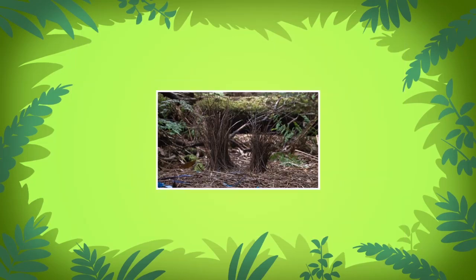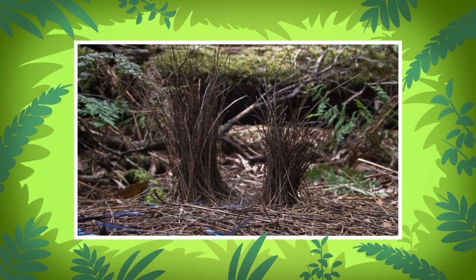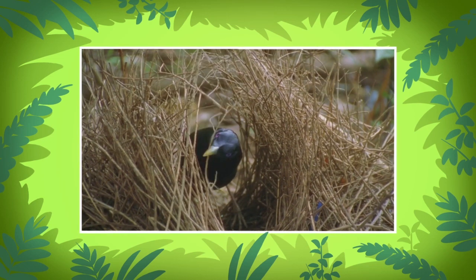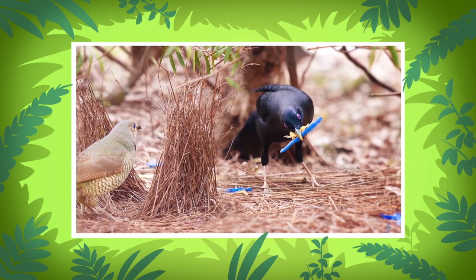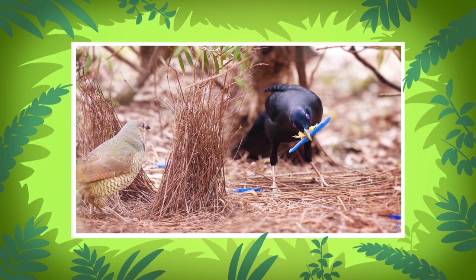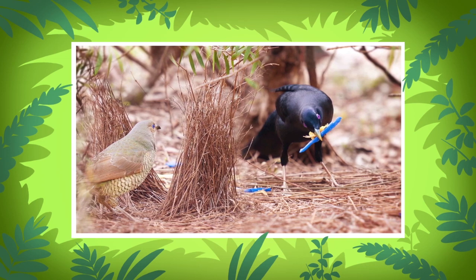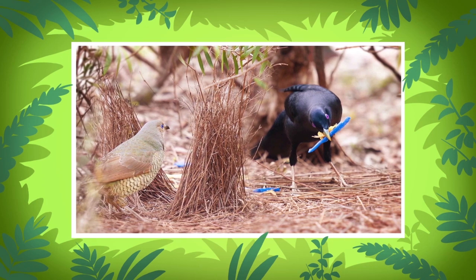Some bowerbirds make bowers with a roof, while other bowerbirds make bowers with just two walls. The satin bowerbird makes a U-shaped bower out of twigs. When a female satin bowerbird arrives, the blue-eyed male starts dancing and making loud noises. If the female is interested, she will enter the bower. And while building its bower, the male also collects blue, yellow, and shiny objects to place around the bower as decoration.